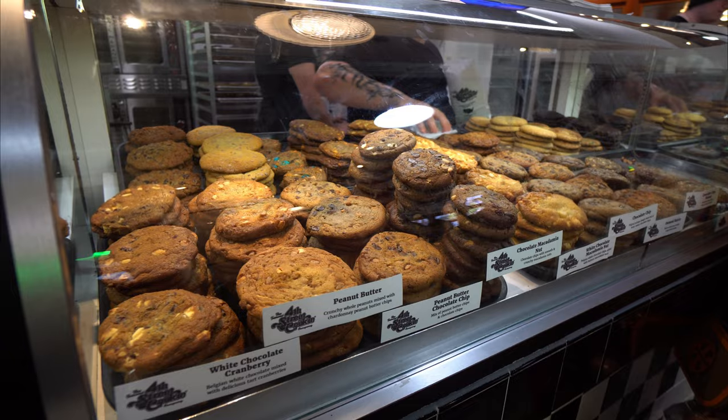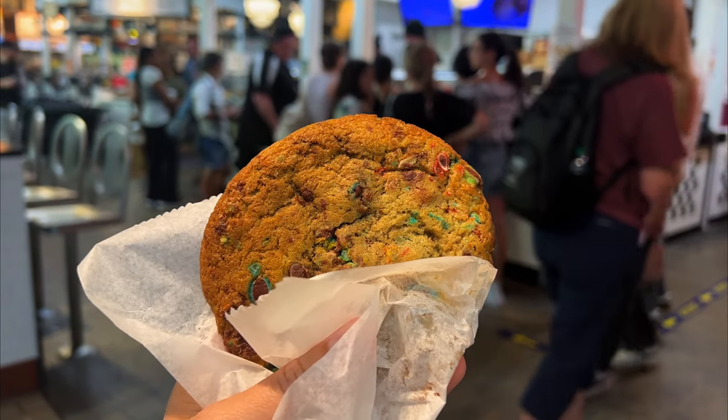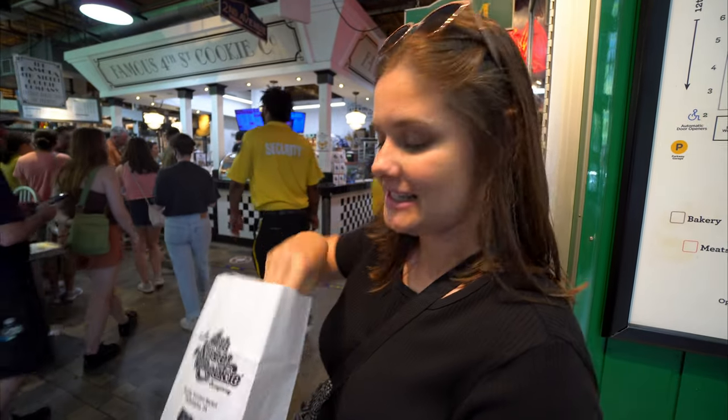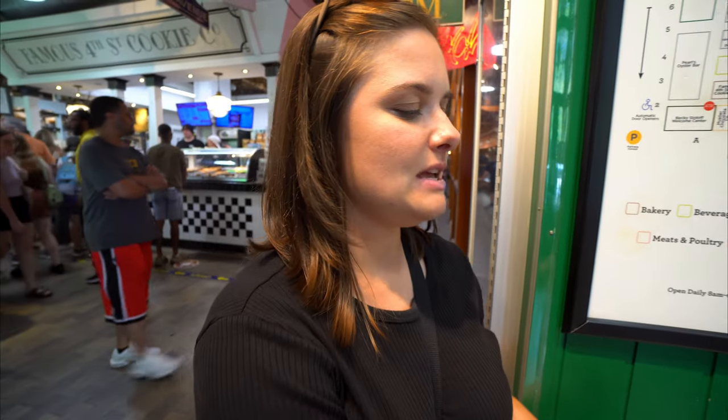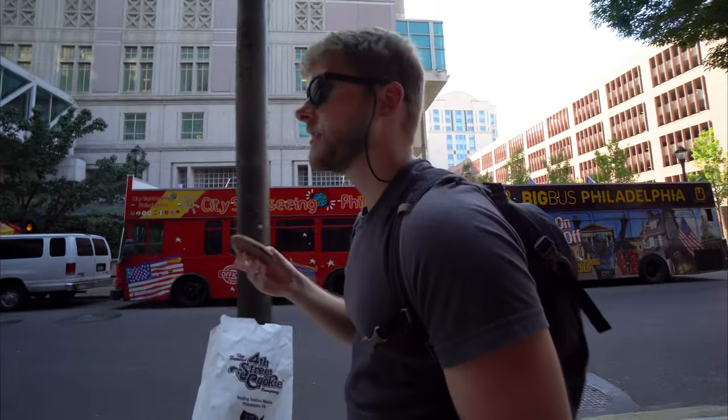There's always room for dessert, even if we had ice cream a little bit earlier. We decided to go to the famous Fourth Street Cookies where they bake their cookies fresh every day. We got a chocolate chip and an M&M cookie, and decided to eat them on our way to the next place, which is the Liberty Bell.